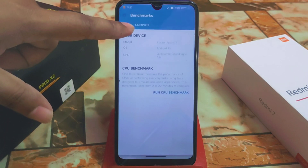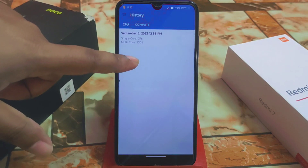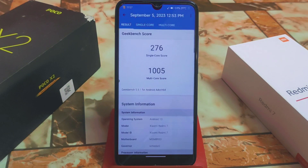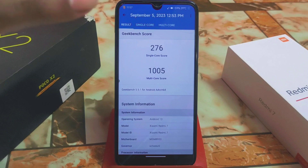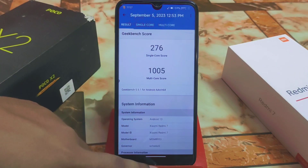We have Geekbench scores as well. The single-core score is 276 — for the first time I'm getting that — and multi-core is 1005. If I test it right now I would get much better than this.